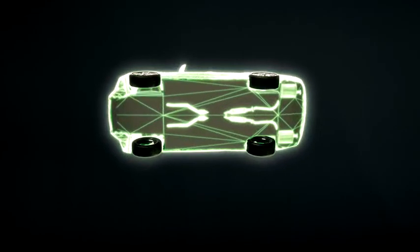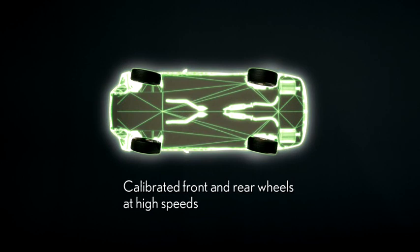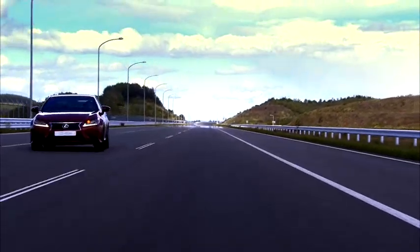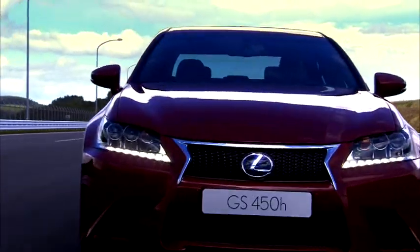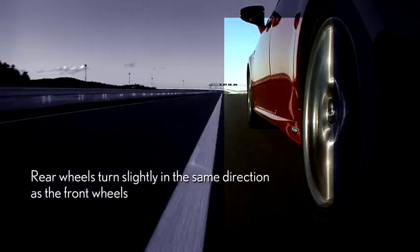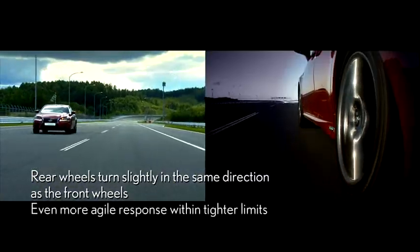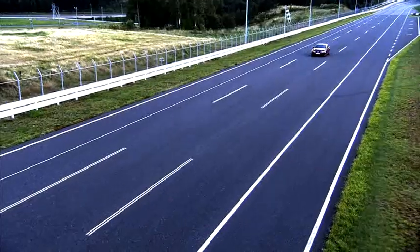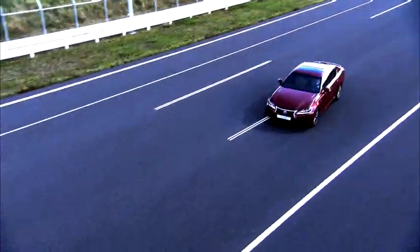For example, at high speeds you can see how the rear wheels turn ever so slightly in the same direction as the front wheels. Applying this movement to the rear tires stabilizes the movement of the car in response to how the driver steers. This allows the driver to get an even more agile response within tighter limits in situations such as lane changes or quick evasions, with no feelings of discomfort.